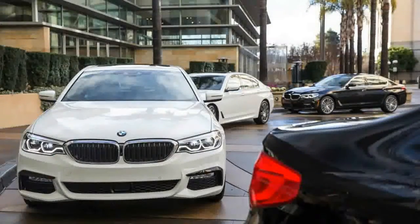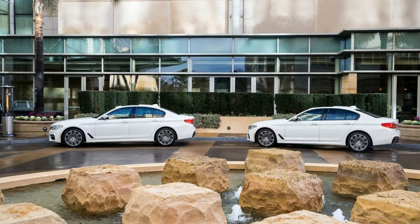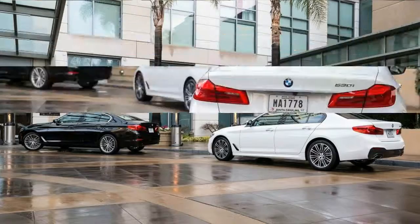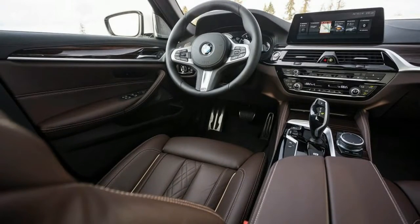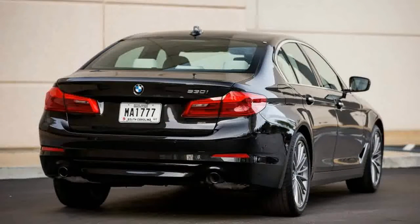Powered by BMW's new B46 turbocharged 2.0-liter inline-four, which also appears in the 330i and, transversely, in the X1 and the Mini Cooper S, the 530i exhibits almost zero turbo lag, and throttle response is natural and immediate both off the line and in higher speed passing maneuvers. The B46 produces just a smidge more power and less torque than the previous N20 turbo-four — 248 horsepower at 6,500 rpm and 258 lb-ft of torque from 1,450 rpm, an increase of 8 horsepower and a drop of 2 lb-ft.